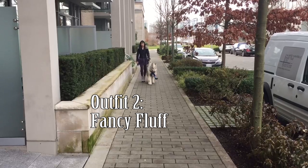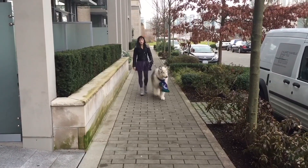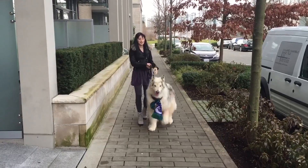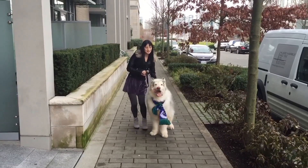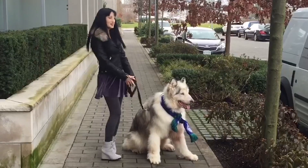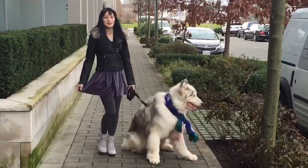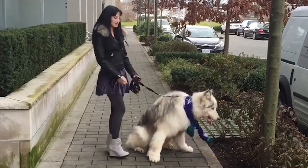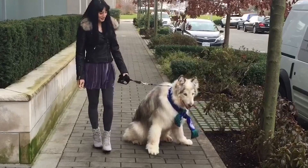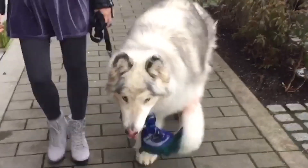I call this second outfit 'Fancy Fluff' because I would wear it when I want to take Danny somewhere a little more fancy. You're allowed to tie your dogs up on the patio when you go out for dinner, so maybe I would take Danny to a nice dinner in this outfit. I'm wearing that same jacket from Topshop and underneath that I'm wearing a dress from Aritzia. I love the stormy colour and it feels really nice because it is made from velvet. My dark grey stockings are also from Aritzia, and my light grey booties I got from a shop called Bax in 109. I love wearing wedges when I want a little bit more height when walking Danny — they look just that little bit more dressy and I can still balance when I walk my giant dog.